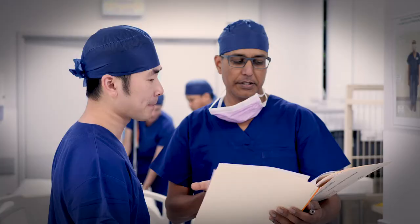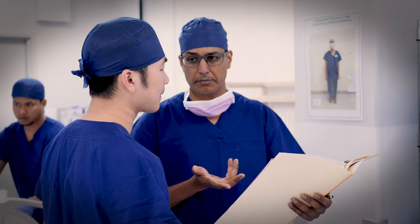BPH, or benign prostatic hyperplasia, is the most common condition affecting the prostate gland. The chances of experiencing symptoms from BPH increase progressively as men get older.